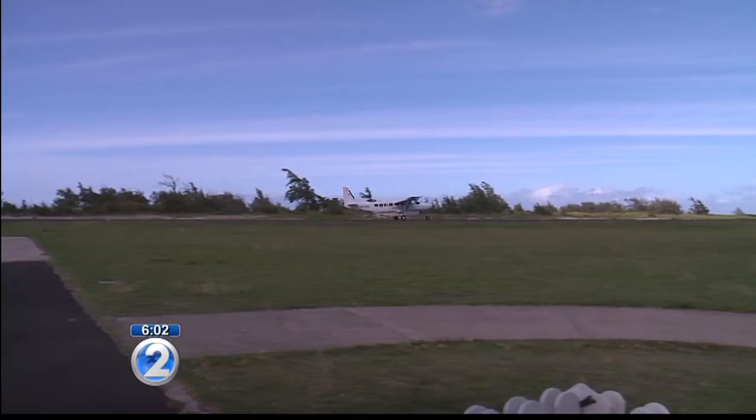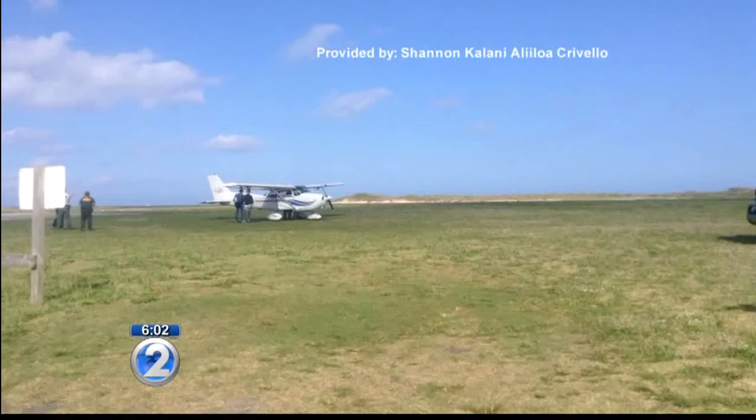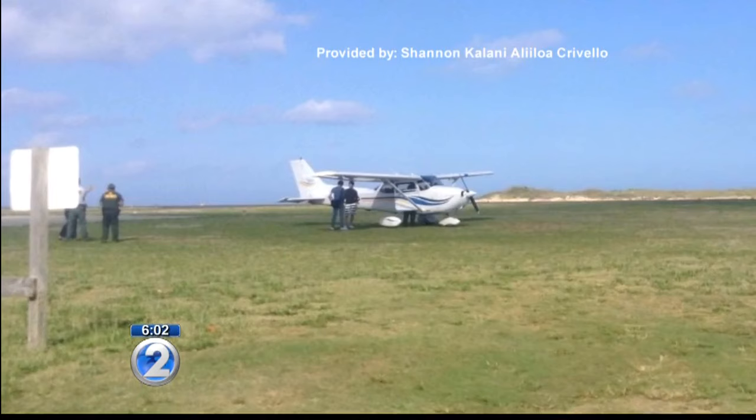The FAA confirmed there was another plane at the end of the runway — a Cessna 172 — but told us it's unclear if or how it was involved. A witness who didn't want to be identified told us that plane landed on the runway shortly before the Makani Kai aircraft then hit the runway and lost control.